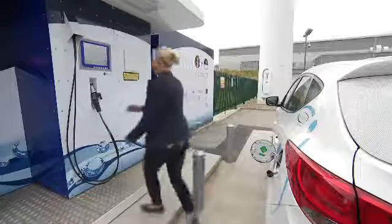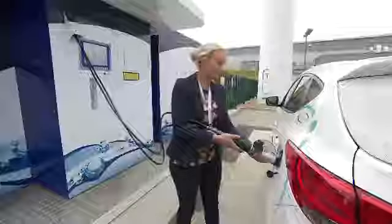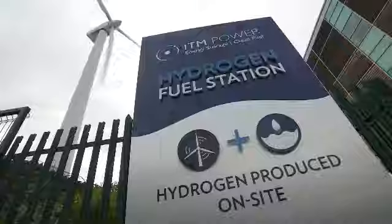Filling up at a petrol station just off the M1 in South Yorkshire — a fairly normal activity for many motorists. Except this is being done in the shadow of a wind turbine and the fuel comes from water.